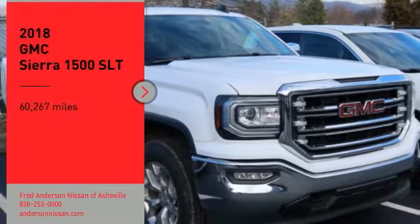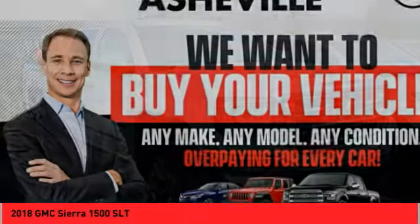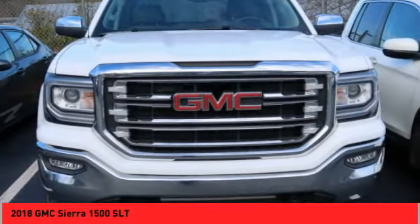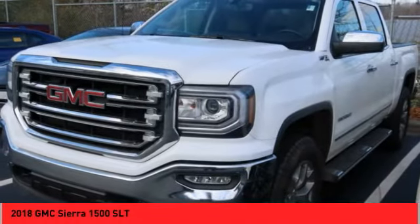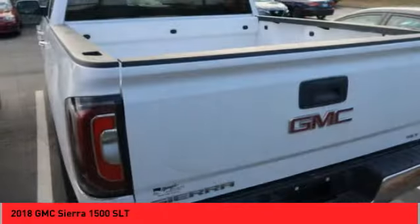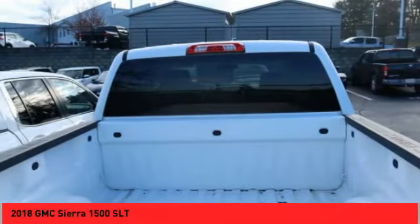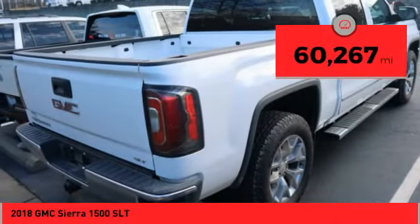Take a ride in the 2018 Sierra 1500. The GMC Sierra is a full-size pickup with all the functionality you could expect. With multiple trim levels, the GMC Sierra provides a wide range of features for you to enjoy. Power and advanced technology can both be found in this fantastic truck. This vehicle has less than 65,000 miles.